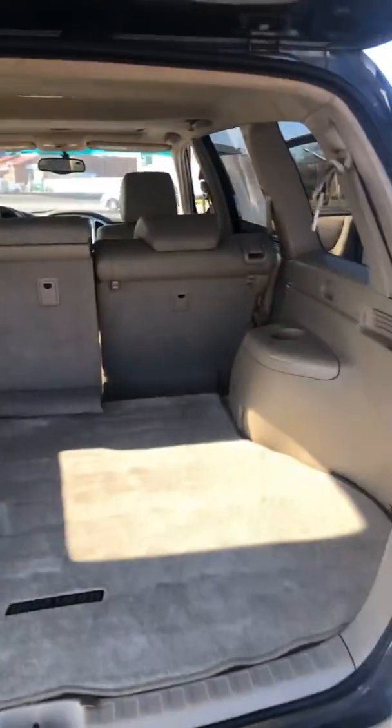There's your cargo space, and again that's with your third row laid down.